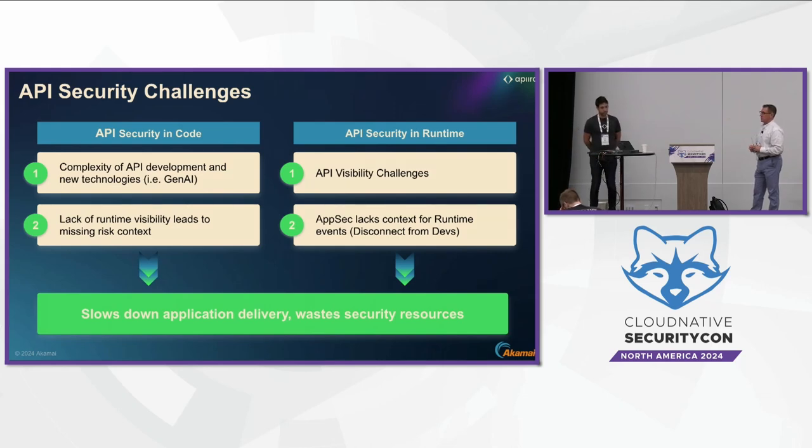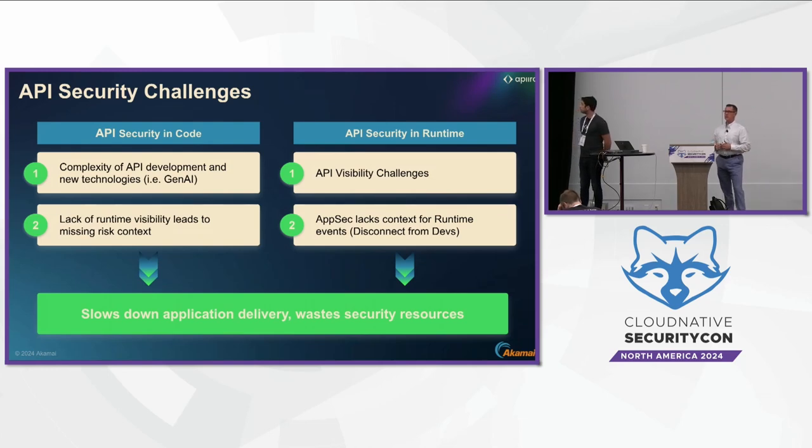From a runtime perspective, the pace with which we see these APIs being published is leading to a very fundamental first principle of security: you need to understand where your assets are before you can begin to protect them. Show of hands — who feels within plus or minus 5% that they have an accurate feel for the number of APIs across their organization? No liars in this room — that's good to see.